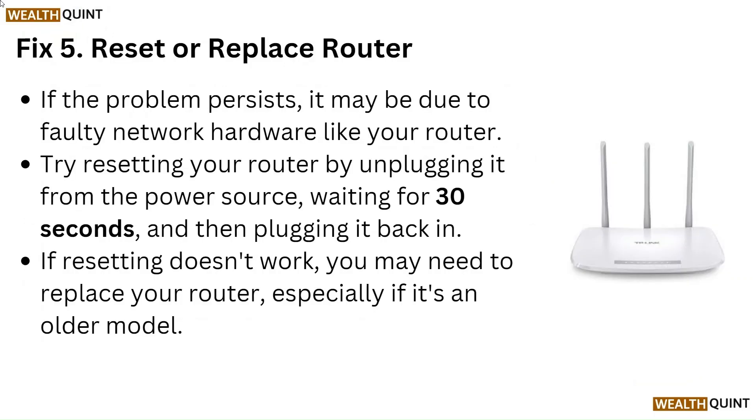Fix 5: Reset or Replace Router. If the problem persists, it may be due to faulty network hardware like your router. Try resetting your router by unplugging it from the power source, waiting 30 seconds, and then plugging it back in. If resetting doesn't work, you may need to replace your router, especially if it's an older model.